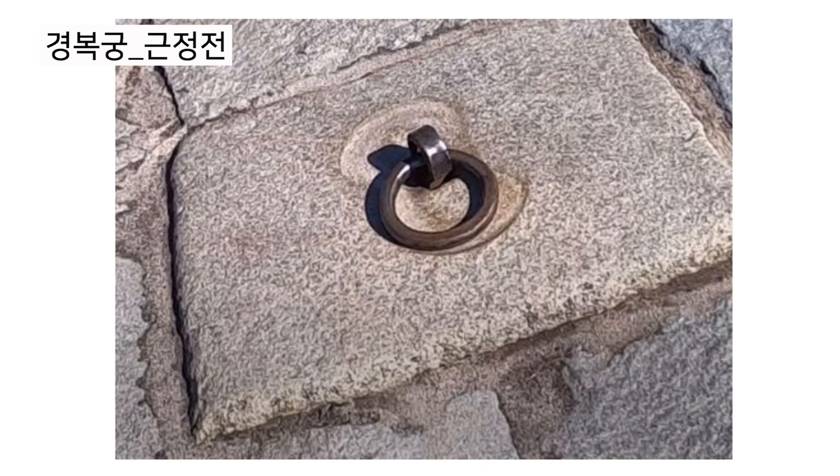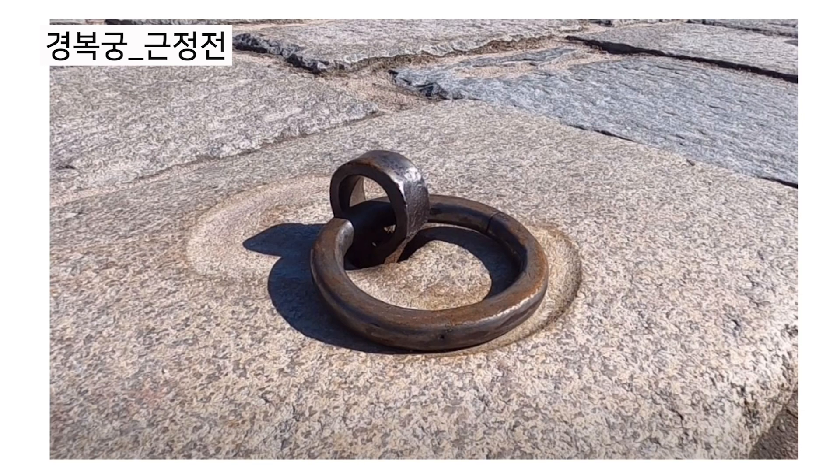Do you see that heavy ring on the ground? It is called 차일고리. When there is a meeting in rainy or snowy weather, people held up a tent to protect the officials, and 차일고리 helped the tent stand on the ground.